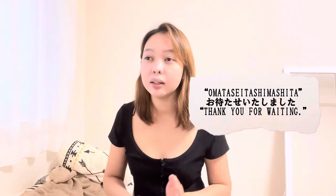Or you may hear o matase itashimashita, meaning thank you for patiently waiting. To wrap up: irashaimase means welcome to the store; otsugi ni narabe no kata dozo and otsugi no kata dozo both mean next person please; shoshou o machi kudasai means please wait a moment; and o matase itashimashita means thank you for waiting.